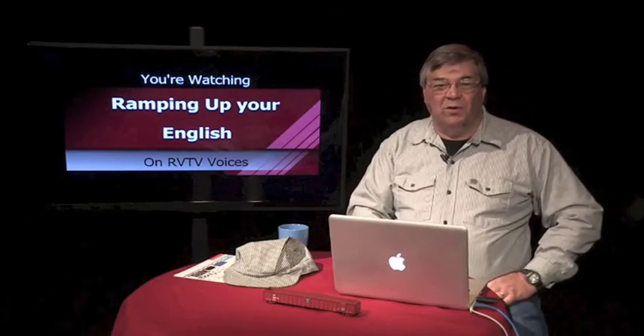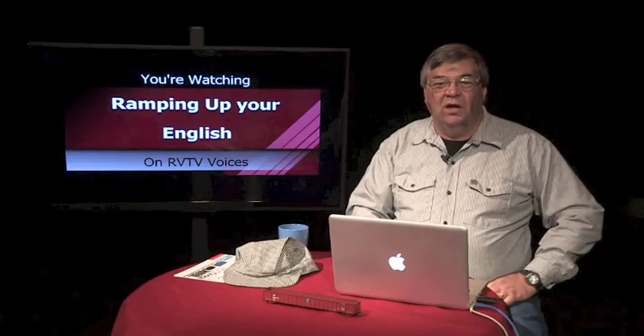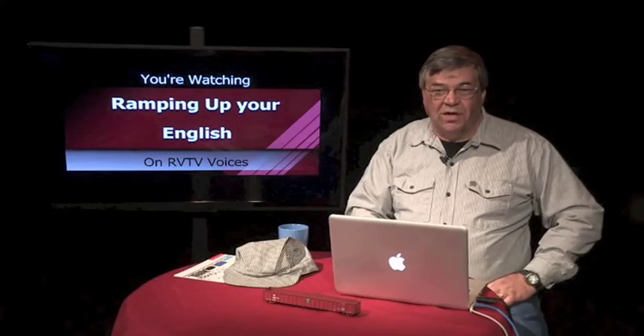And that's all for segment one of episode two. We'll be back with segment two after this.